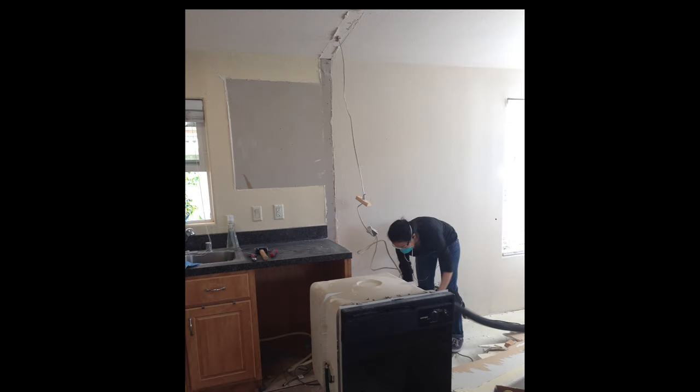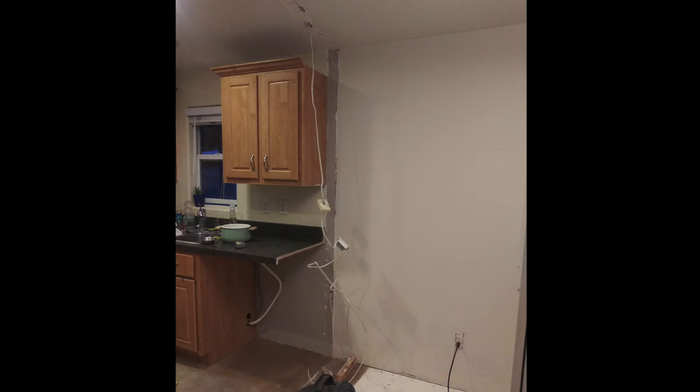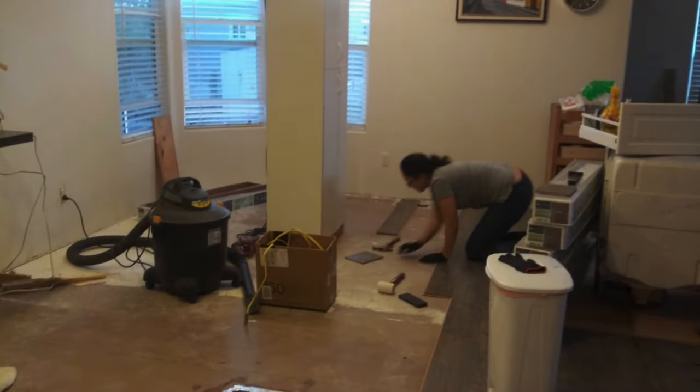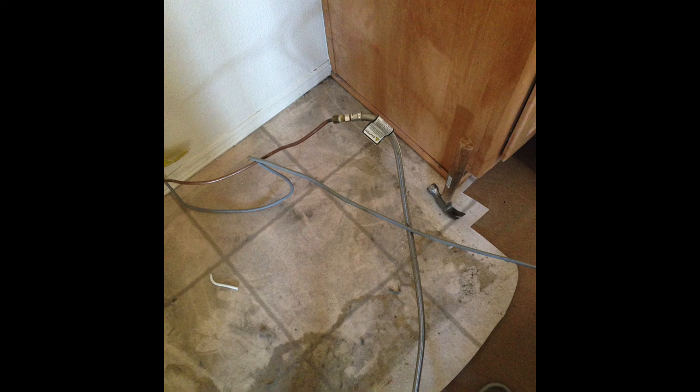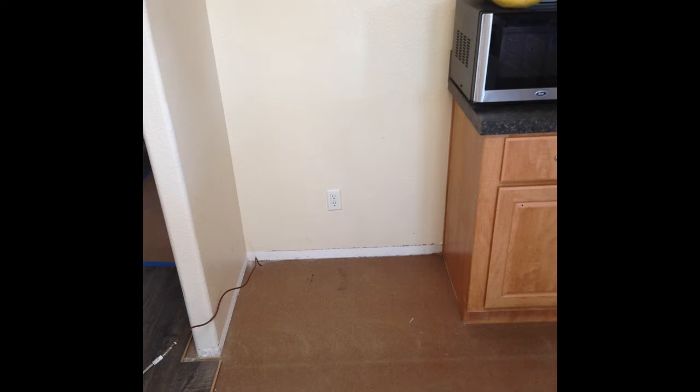One of the things we kept doing was putting the cabinets on the wall, taking them off, and moving them around while we were doing the floors. That was very important. Right here we were cleaning out where the refrigerator was because we were starting to put the floors down and everything needed to be clean and ready.